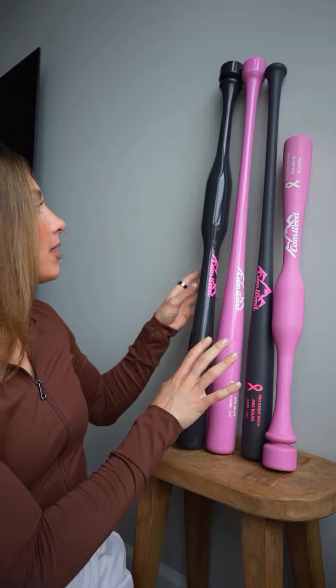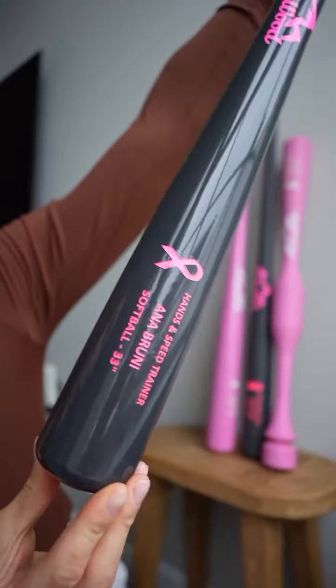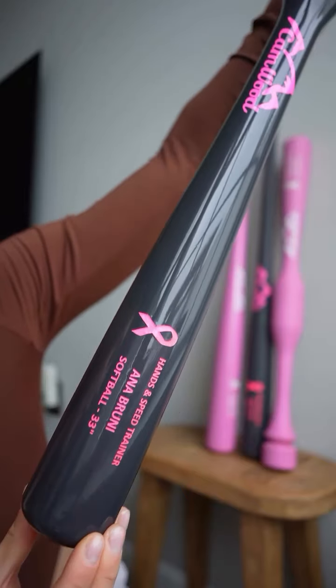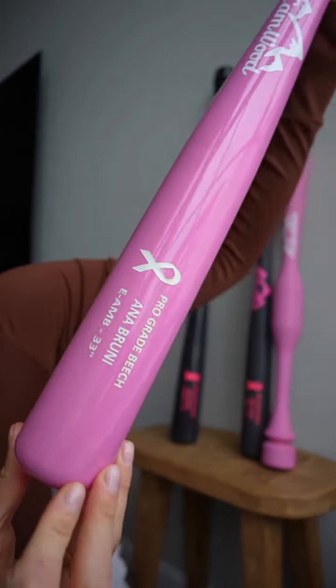We also have the same colors but in the gloss. And again, every sale we make in the month of October, 10% of it is going to be given back to fight against breast cancer.